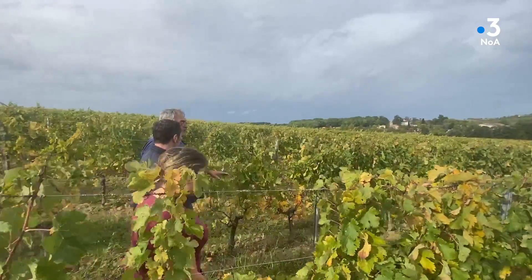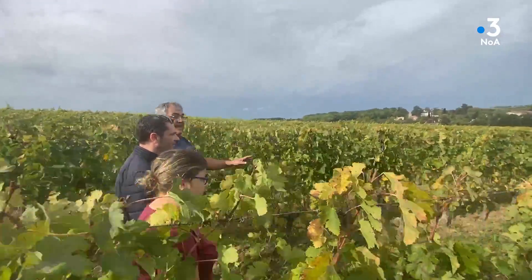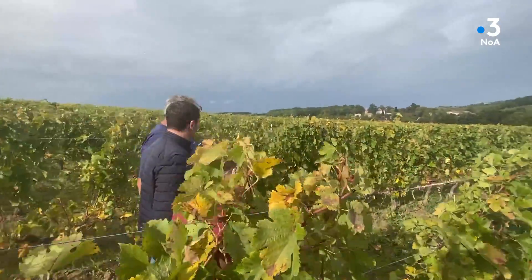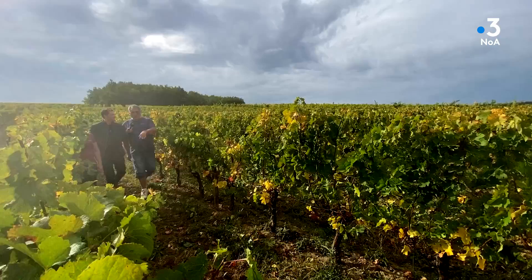Dans un millésime comme cette année, il faut vraiment travailler au vignoble. C'est au vignoble que tu fais ta qualité — les vendanges, ça devient accessoire. Si tu as fait de super raisins, c'est trop facile à vinifier. Si tu n'as pas des raisins au top, ça devient très compliqué. Mieux vaut jouer au cuisinier qu'au docteur, c'est beaucoup plus simple.